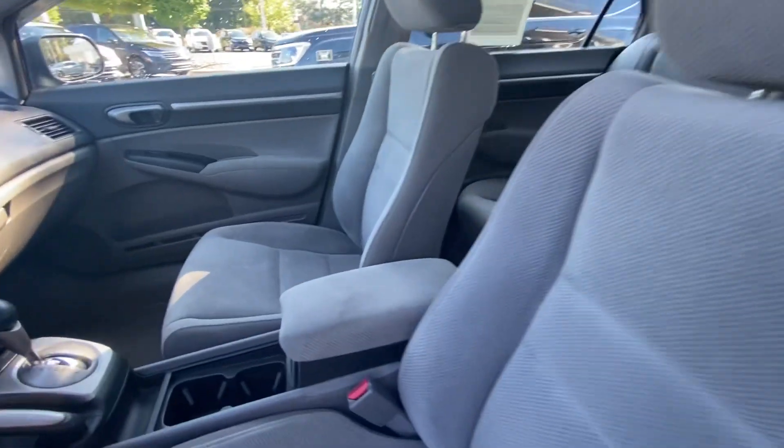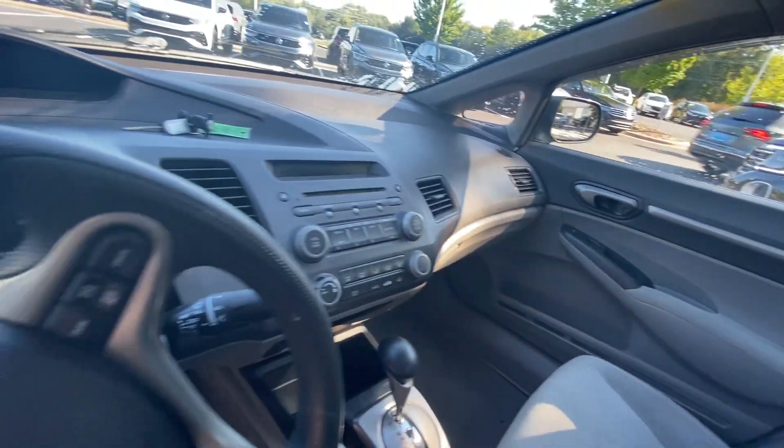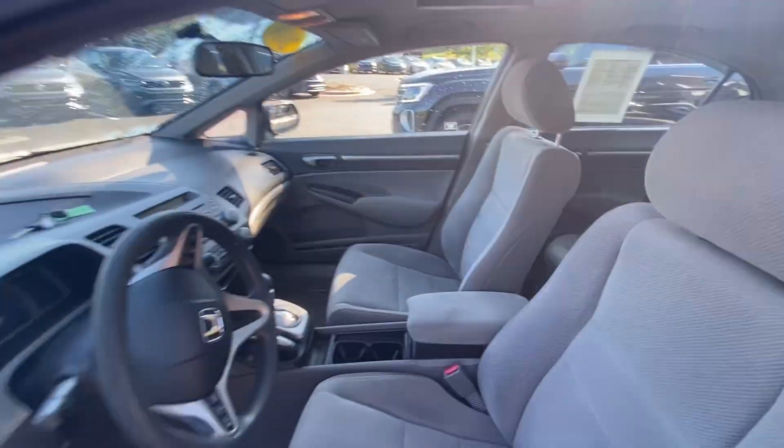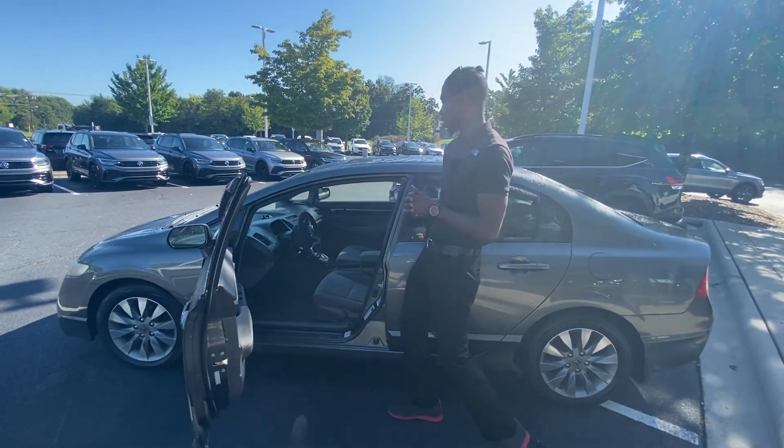It does have power windows, standard cruise control, and a nice sunroof. The technology is in the vehicle as well, so it does have connectivity for MP3 or an auxiliary cord.